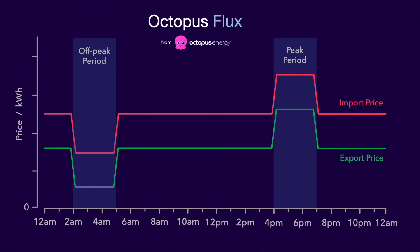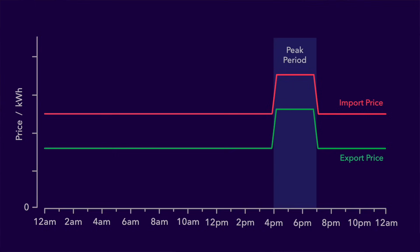Now let's take a look at Intelligent Octopus Flux so you can see the differences. The first difference is that Intelligent Octopus Flux doesn't have a separate off-peak period — everything that is not the peak period is now called the off-peak period. In essence there are only two periods now, rather than three for Octopus Flux.